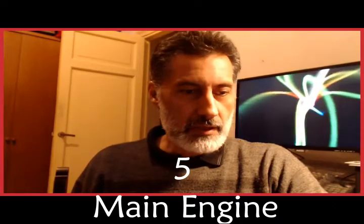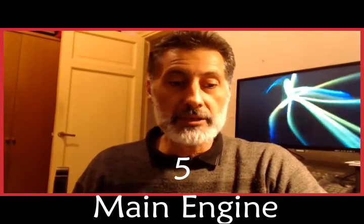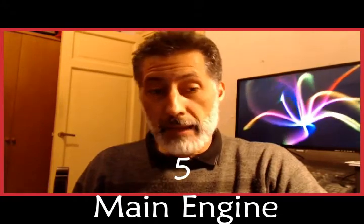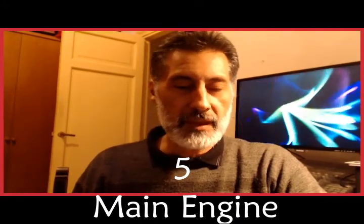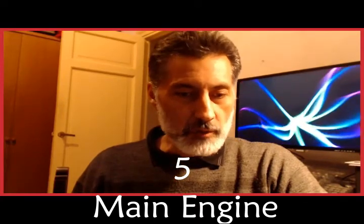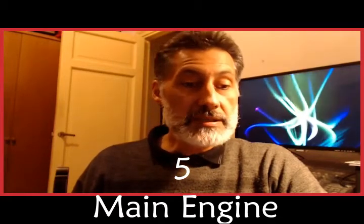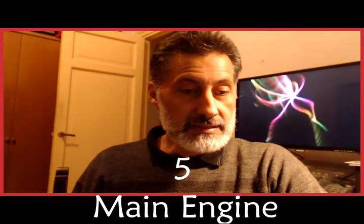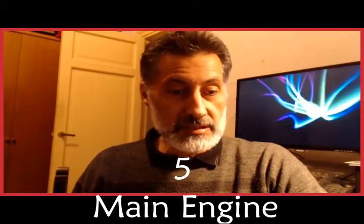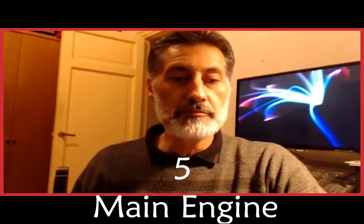Item five: Main engine. This is a slow-speed two-stroke reversible engine manufactured by MAN B&W, under license from H. Sekilski. The type is the 7S60MC-C series. The engine drives a fixed-pitch propeller.